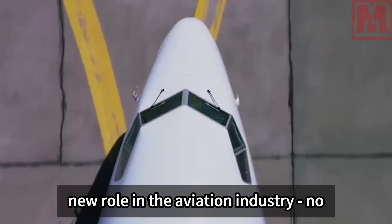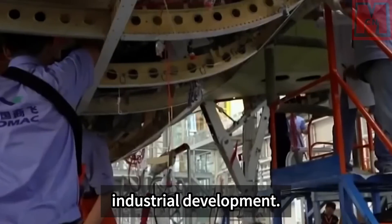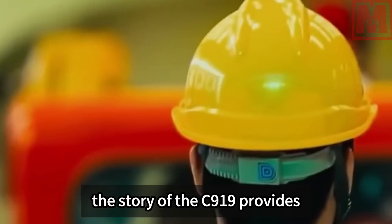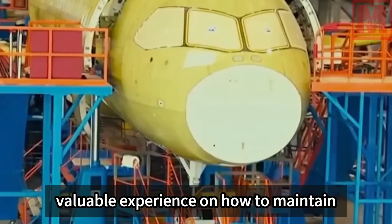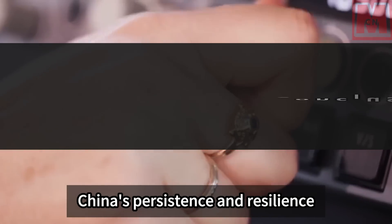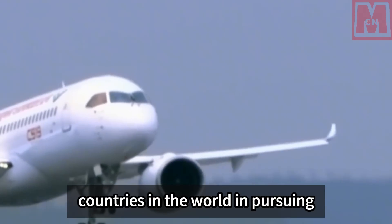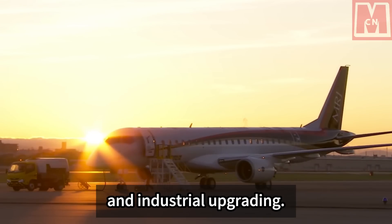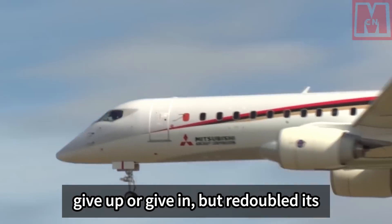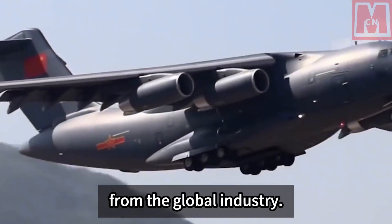The C-919 demonstrates China's new role in the aviation industry — no longer just a player in the market but a leader in technological innovation and industrial development. As competition in the global aviation industry becomes increasingly fierce, the story of the C-919 provides valuable experience on how to maintain competitiveness and autonomy in a complex international environment. China's persistence and resilience in the C-919 project has provided important inspiration for other countries in pursuing technological independence and industrial upgrading. In the face of external pressure and challenges, China not only did not give up but redoubled its efforts and accelerated the pace of independent innovation.